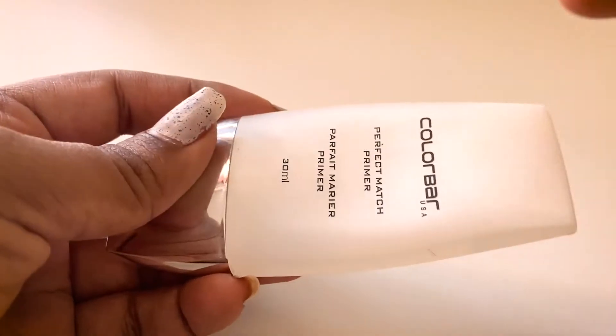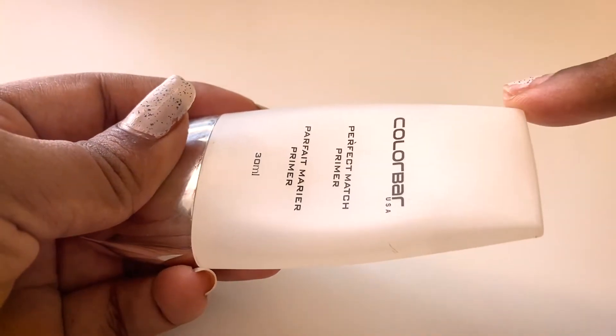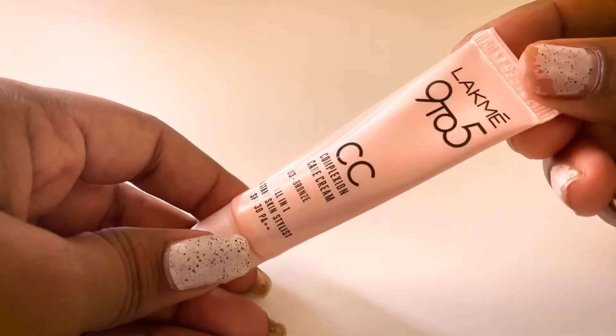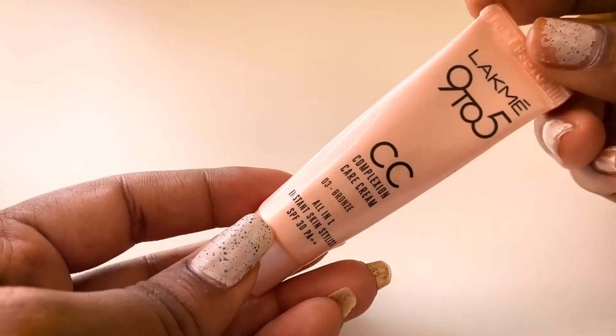My next primer is my favorite — I keep repurchasing this over and over again. This is a silicone-based primer from Color Bar. It's the CC cream which I use regularly, and this is the Lakme 9-to-5 CC cream.